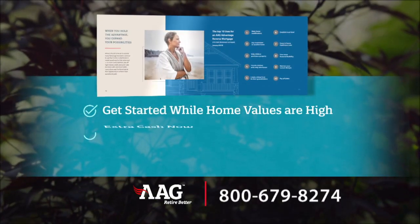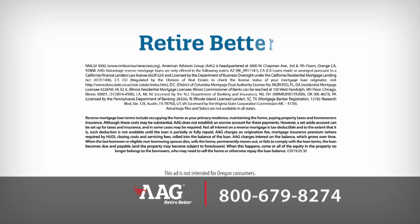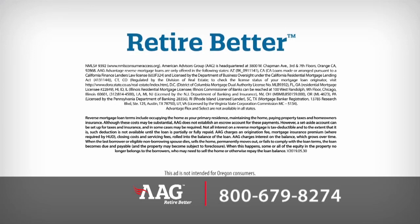If you're looking for extra cash now, accessing your home's equity could be the right financial solution for you. The new AAG Advantage Jumbo is changing the way people use reverse mortgages — and another way AAG is working to make your retirement better. Call 1-800-679-8274.